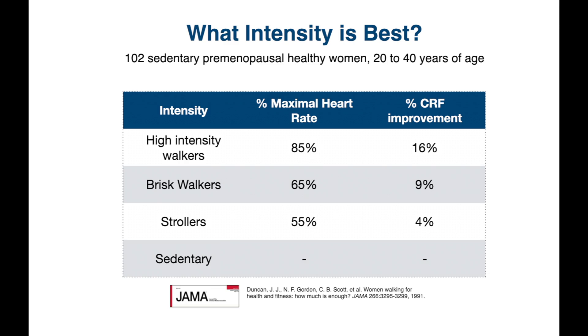What intensity of exercise do we need to get the benefits for cardiorespiratory fitness improvement? Can it be light intensity, moderate intensity, or does it have to be high intensity? There was a study that enrolled about 100 sedentary healthy women between the ages of 20 and 40.